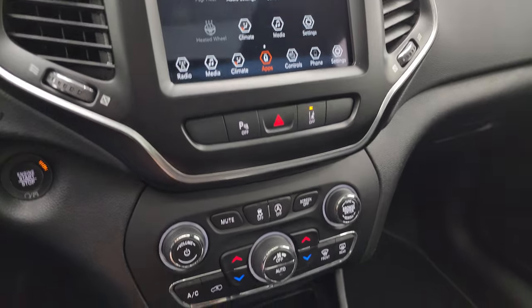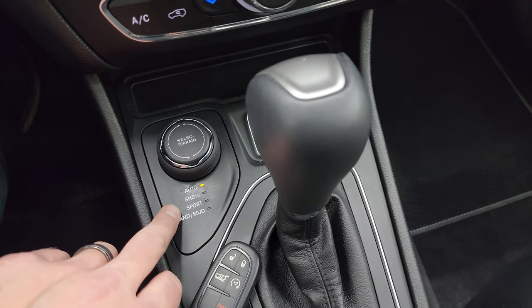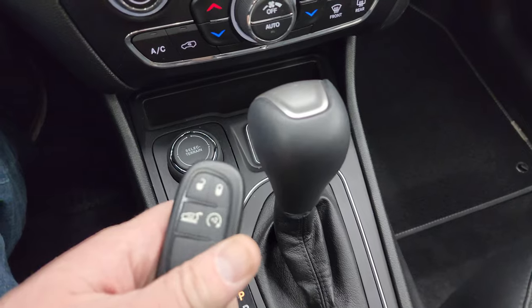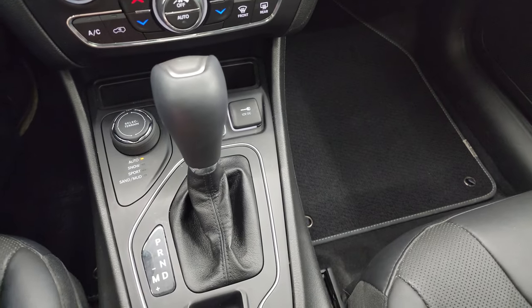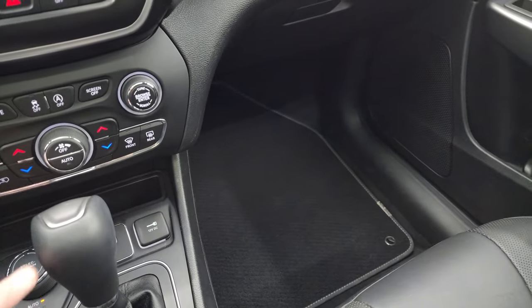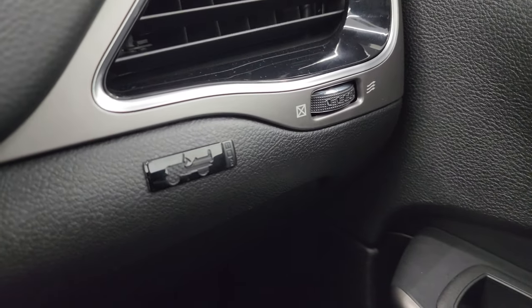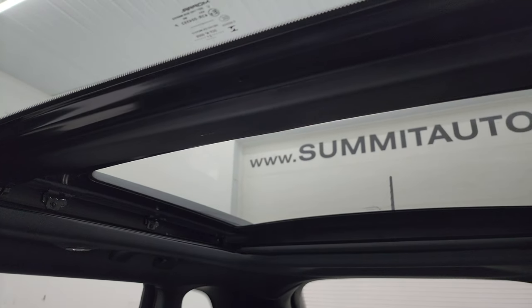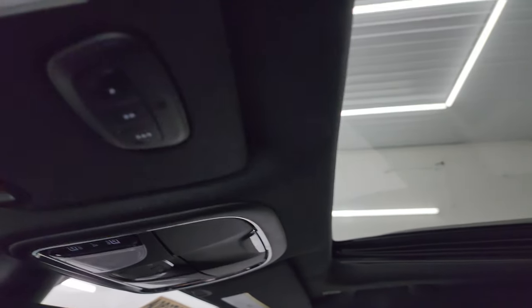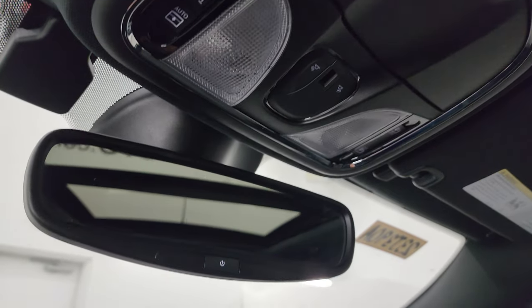It has lane departure warning and parking sensors. Down here you have more tactile volume, tune, and climate controls. You get the select terrain dial for the four-wheel drive system — auto, snow, sport, sand, and mud. There's keyless entry with remote start and power liftgate controls. You get an aux input, a USB, and a 12-volt power point. The 9-speed automatic transmission shifter is here along with the electronic parking brake. There's also an 80th Anniversary badge on the dash. The passenger side floor mat and seat are in excellent condition. The vehicle smells very clean — I don't think it's ever been smoked in. You get the second-row fixed glass, the power sunroof up front, HomeLink buttons for garage and lighting systems, sunroof and sunshade controls, map lights, and an auto-dimming mirror.